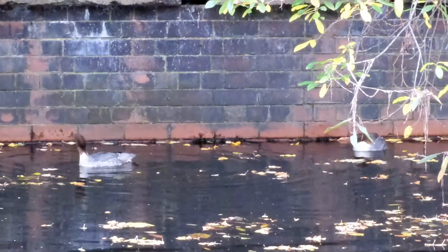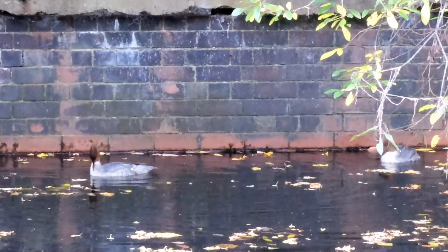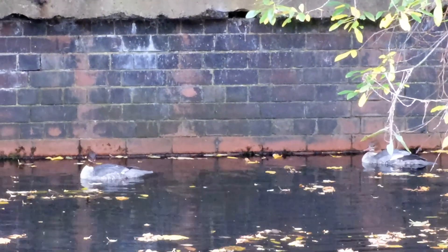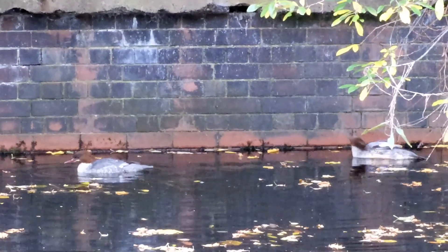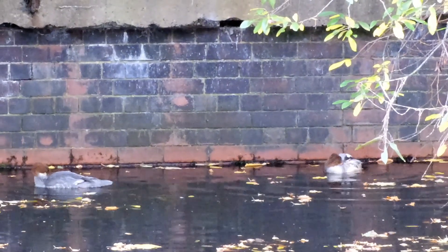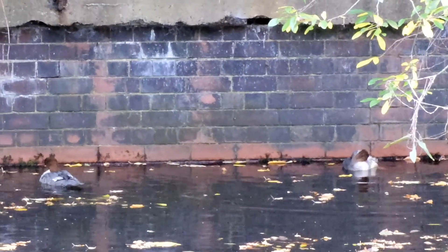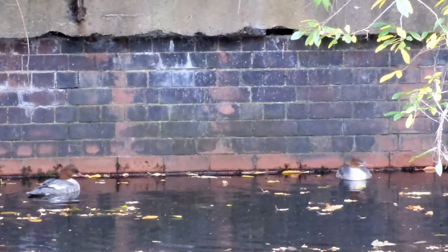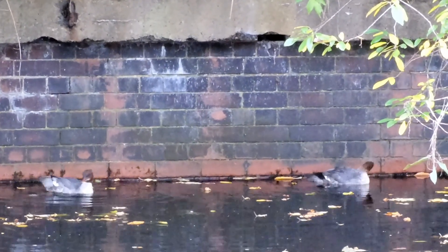Whilst walking along the canal, I was rather surprised to see this pair of goosander. It's not a particularly rare bird, but it's not one I see every day. These look like females since they have a brown head, but may in fact be immature males. Apologies for the quality of the film — I didn't really have a suitable lens and this is the best I could do.